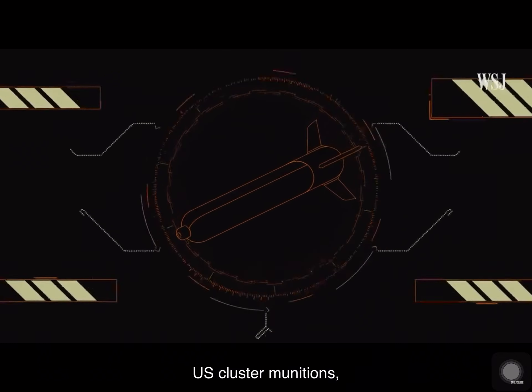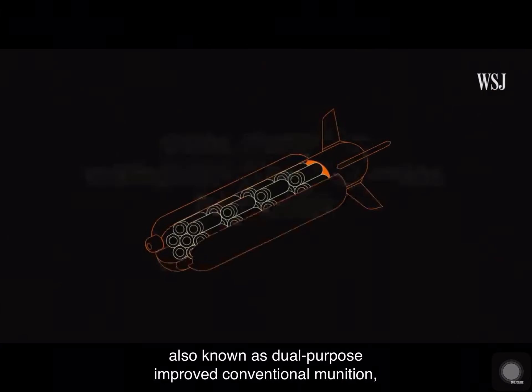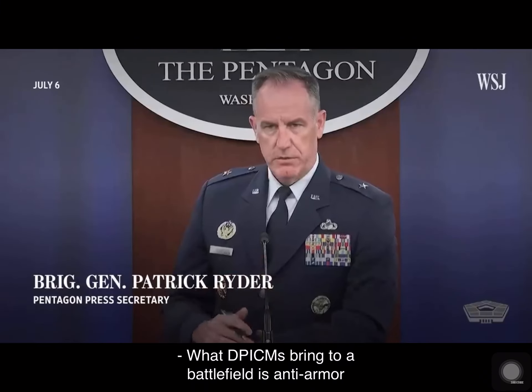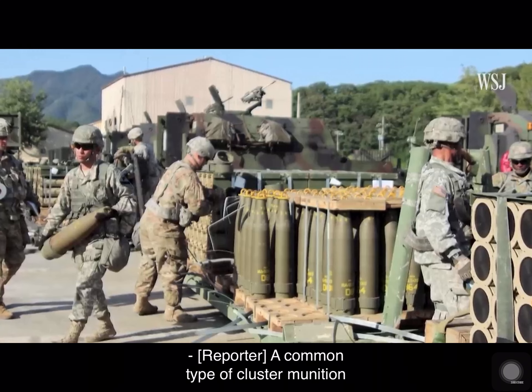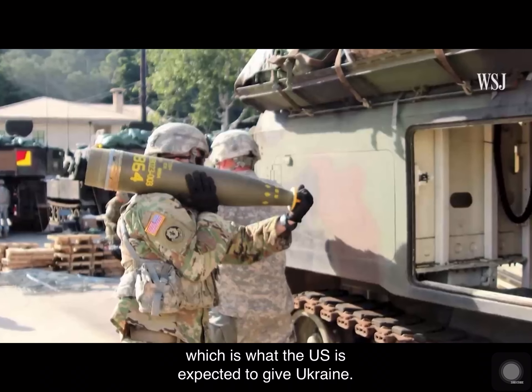U.S. cluster munitions, also known as dual-purpose improved conventional munition, are a type of weapon that spreads small bomblets over a wide area. What DPICMs bring to a battlefield is anti-armor and anti-personnel capability. A common type of cluster munition is fired in artillery shells, which is what the U.S. is expected to give Ukraine.